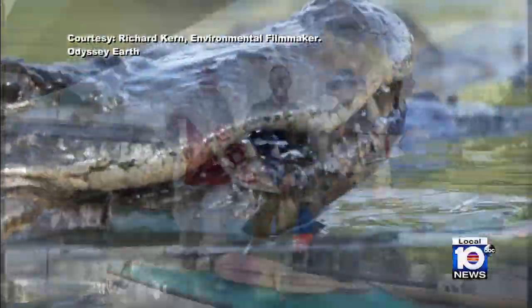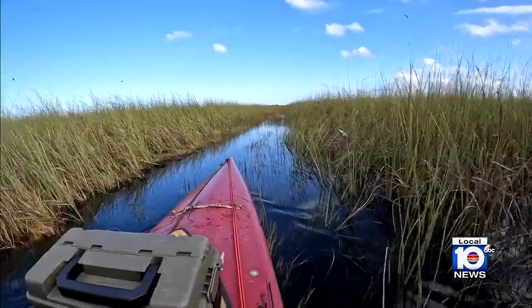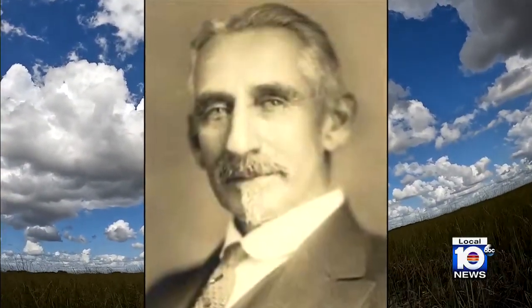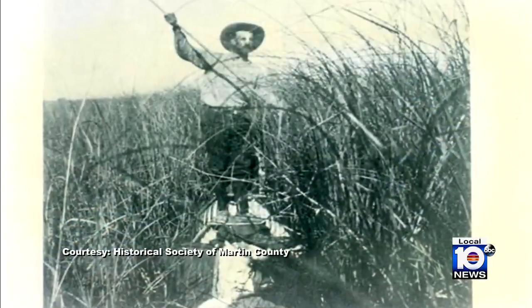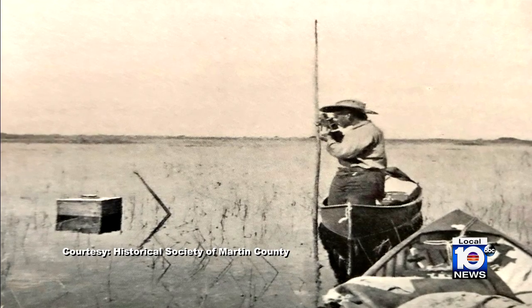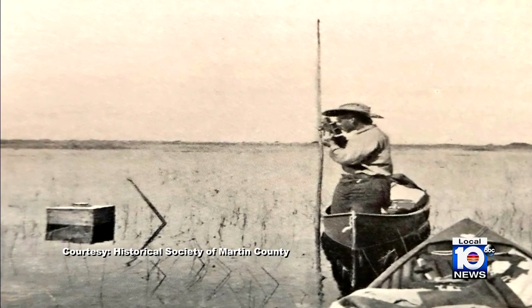Just days before Halloween, a team of four Florida explorers and scientists set off on an arduous trek that no one had accomplished since 1897, when American adventurer Hugh Willoughby became the first non-indigenous person to canoe across the Everglades, map it, and collect scientific data along the way. His water analysis provides the baseline water chemistry of the Florida Everglades that everyone has relied on for more than a century.